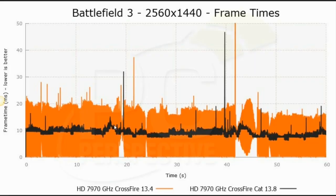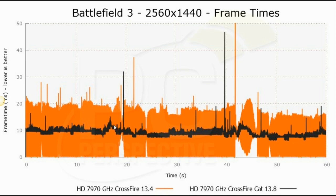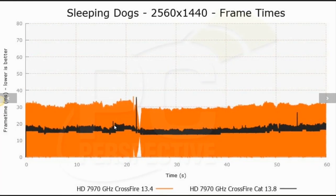Those were all 7990 results. It also works with two separate graphics cards — we tested two 7990s, and in our full review we also did 7870s. Looking at 7970 Crossfire, comparing the 13.4 versus the 13.8 driver in Battlefield 3, Crysis 3, and Sleeping Dogs, you can see that improvement across all three. This helps not just the 7990, but also other 7000 series Crossfire users — 7900, 7800, and even 7700 series cards.